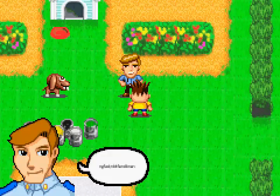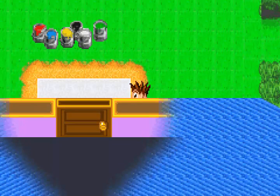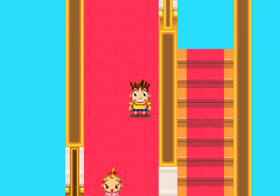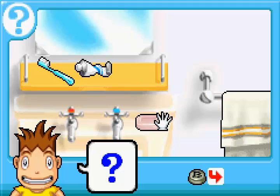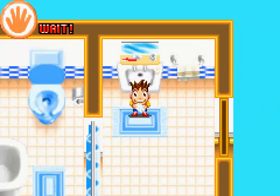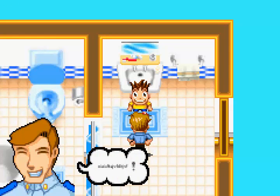Oh, you've got paint all over your hands. Wash your hands. Sink. Soap. Now your hands are clean.